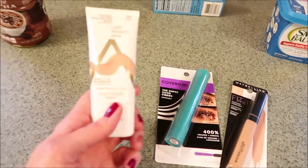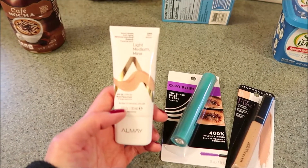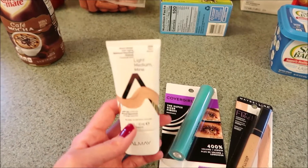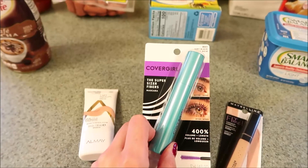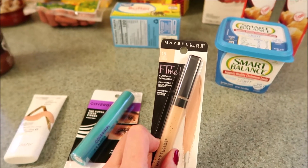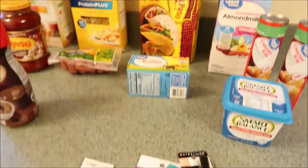While I was in there I also picked up some makeup things. I got my light medium Almay Smart Shade anti-aging skin matching makeup in shade 200, and then I got my CoverGirl Super Sizer fiber mascara as well as my Maybelline Fit Me concealer in the shade light. I figured I was in Walmart, I might as well pick them up.